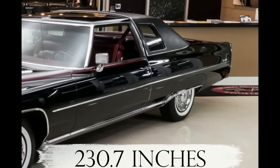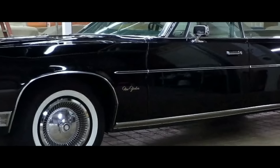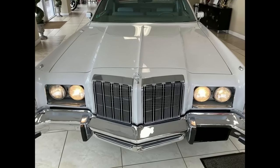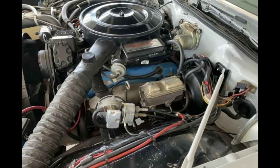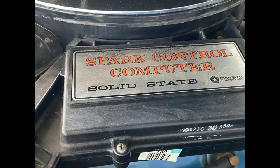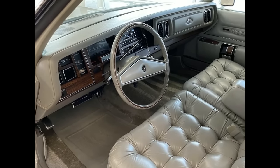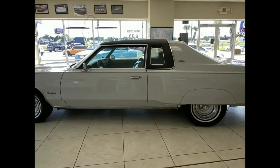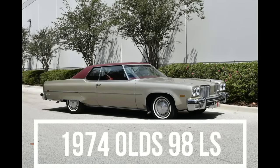Next is the 1978 Chrysler New Yorker Brougham. By the late 1970s, land yachts like the New Yorker were bigger than ever, but 1978 would be the final year of the Chrysler C-body platform. A 400 cubic inch V8 came as standard, unless you lived in California, where the smaller and cleaner 360 was mandatory. On the options list was an AM/FM stereo with a search function operated by a foot switch, and even a CB radio. The 1978 Chrysler New Yorker Brougham came in at 231 inches.